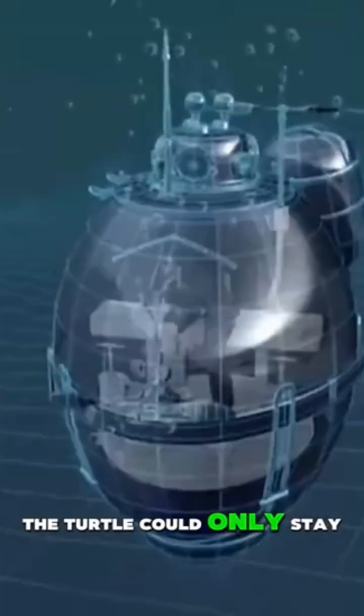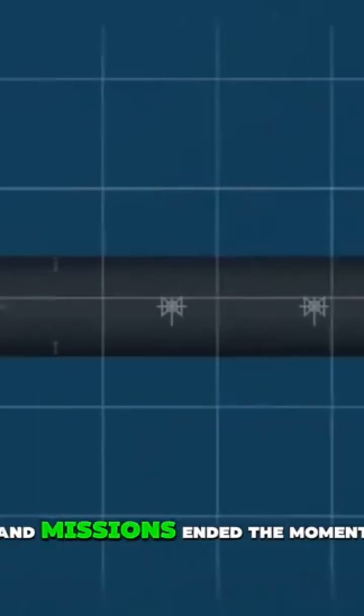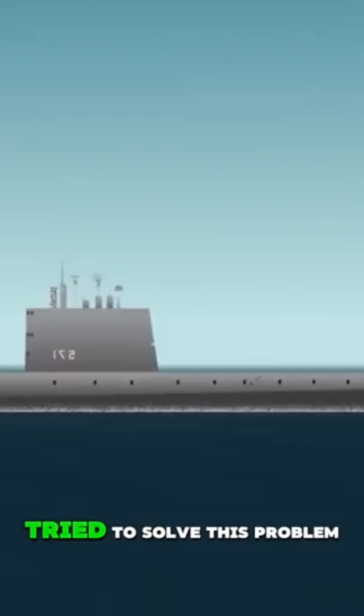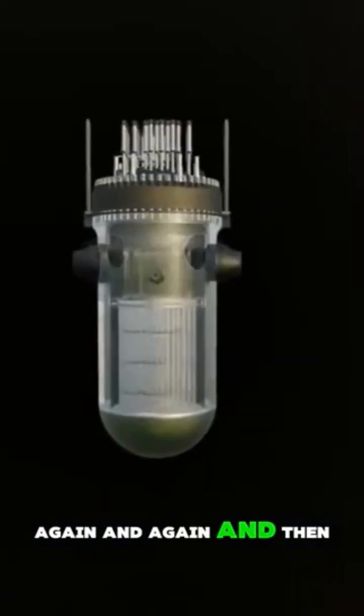The first submarine, the Turtle, could only stay underwater for half an hour. It had no engine, no oxygen system, and missions ended the moment the air ran out. For decades, navies around the world tried to solve this problem, but limited power and oxygen forced them to resurface again and again.